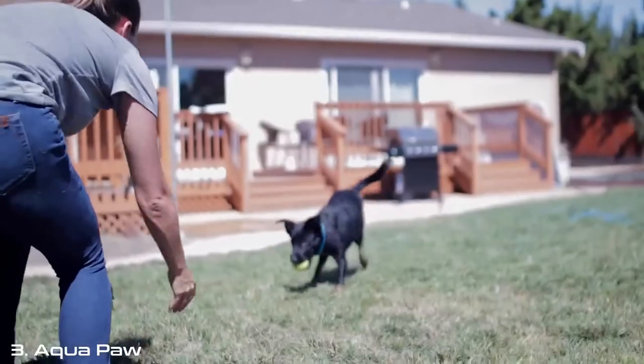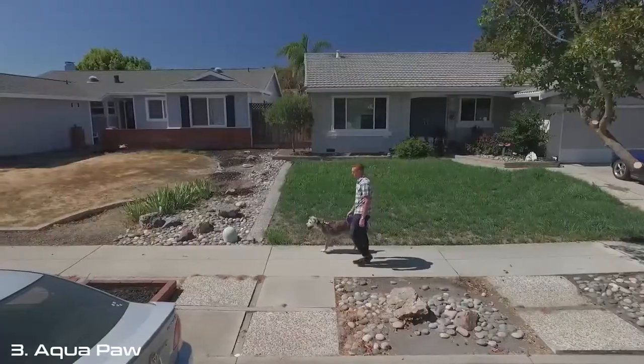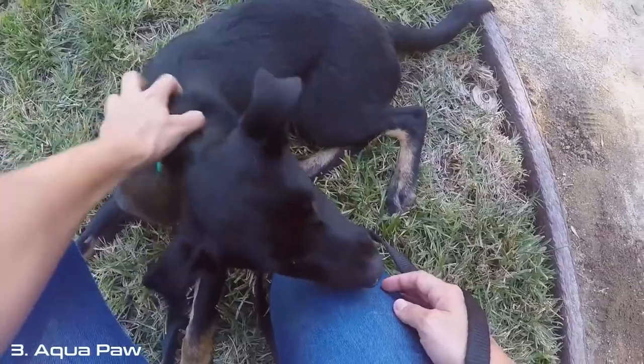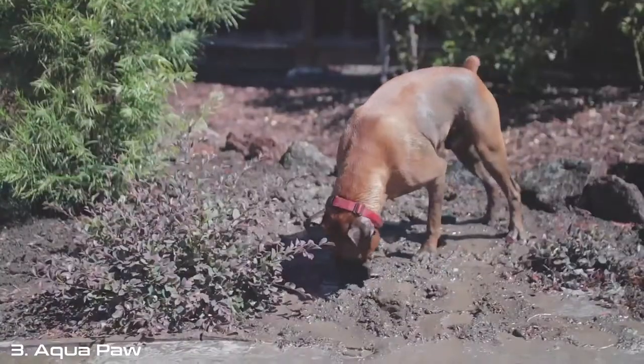Pet ownership can be one of the most fulfilling experiences in life. Our pets enrich our lives in incredible ways and we strive to give them the best life possible. But no matter how hard we try to avoid it, our pets love to get dirty.